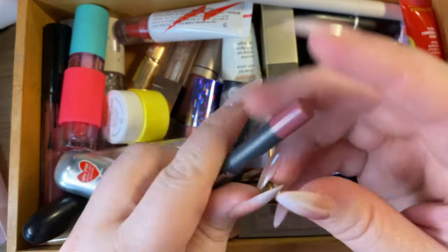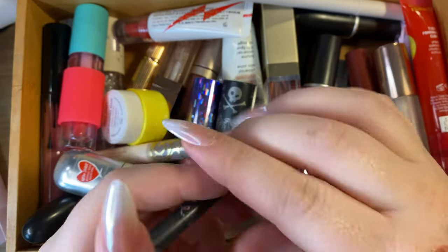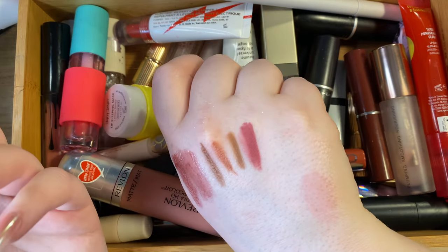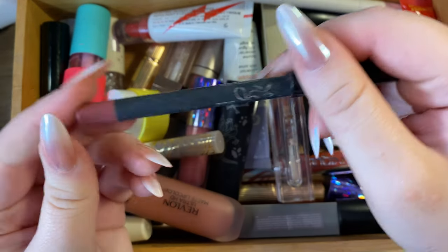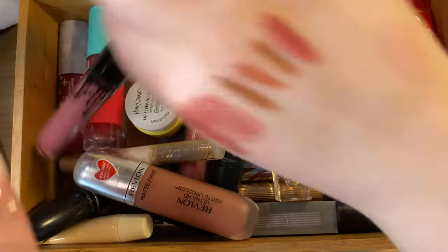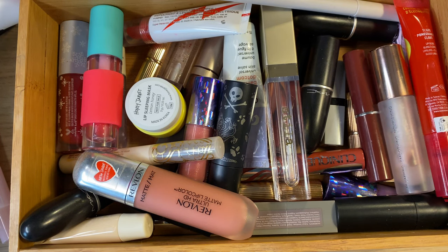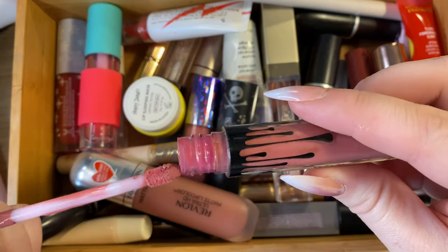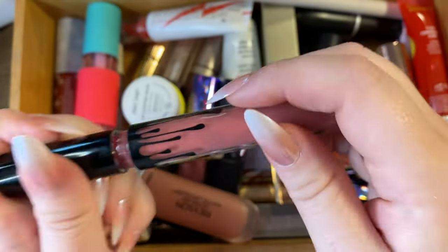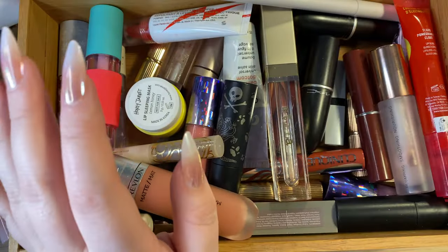I also have a Kylie lip liner and a liquid lipstick, both in the shade Posy K, from my original Kylie lip kit — my boyfriend bought these for me around 2017 or 2018. The liner is still really nice and creamy, and the liquid lipstick still smells good. I know it's a little silly, but since they were a gift from my boyfriend I just can't get rid of them. Keeping both.